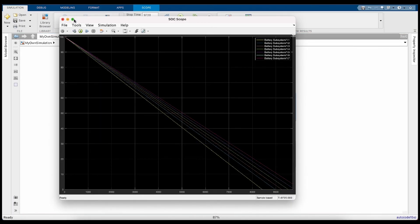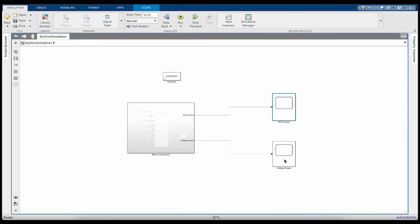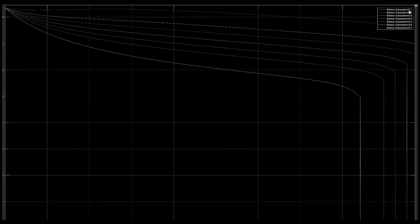Here's our first graph — SoC over time. The yellow line is the minus 40 degrees Celsius battery, and going up from there are the higher temperatures, with the pink line at 40 degrees Celsius at the top. We can also check the voltage scope — the same pattern appears, with the lowest temperature at the bottom and the highest temperature at the top.